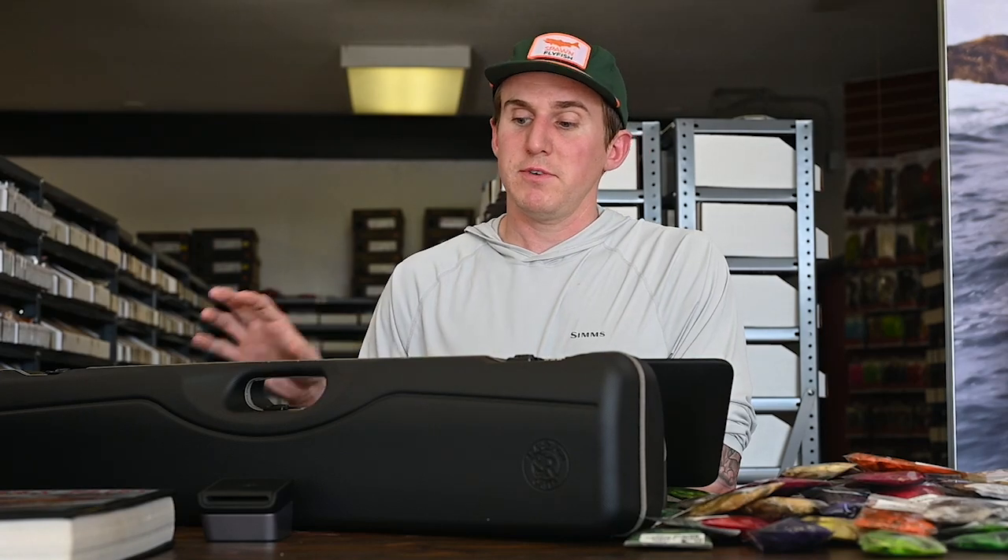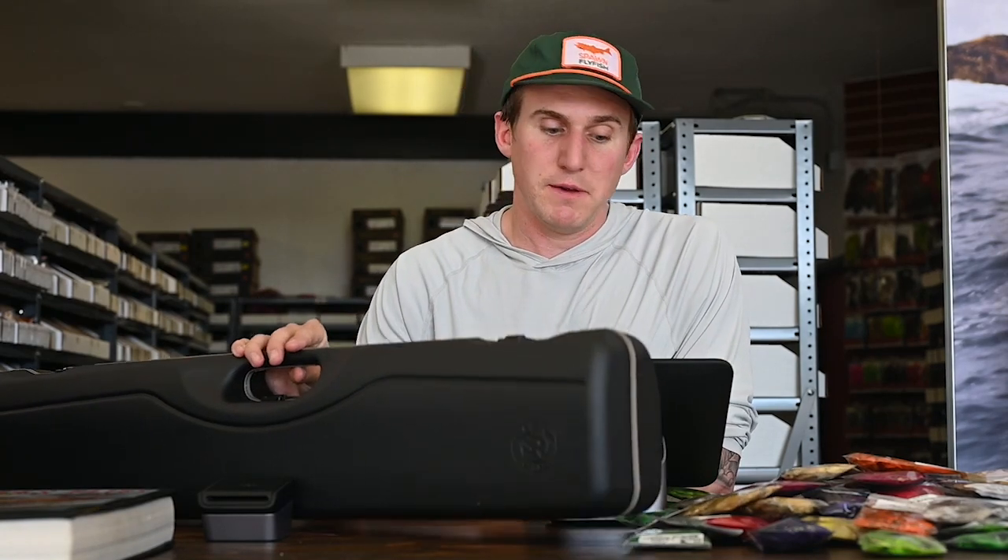For those of you that follow us across all social outlets, you'll know that we had a very unfortunate situation last week here in the shop. We would like to thank the Long Beach Police Department for all that they did. We will no longer be accepting checks here at Spawn Fly Fish — whether or not you have your ID present, we will not be accepting checks moving forward.